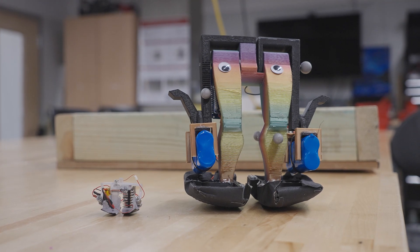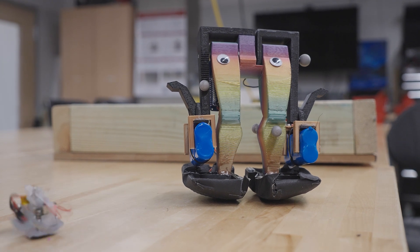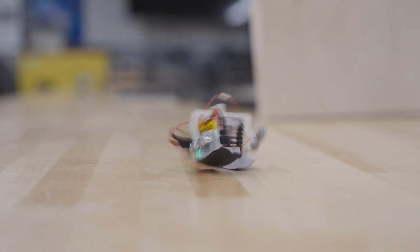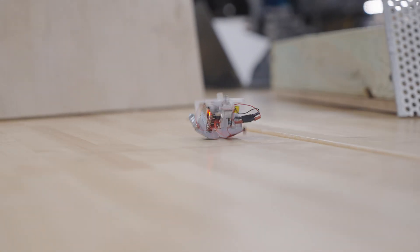This is Zippy, the smallest bipedal robot. Zippy is pretty short — about three centimeters tall with a leg length of about 2.5 centimeters. It's also self-contained, meaning all the controls, power, and motor are on board, and it's able to operate autonomously.